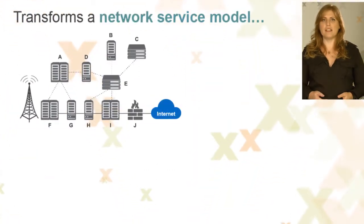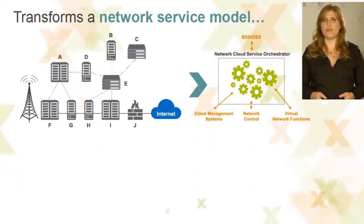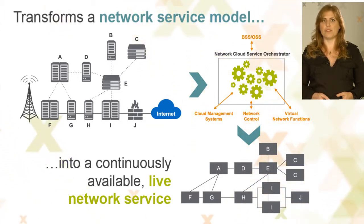The Amdocs Network Cloud Service Orchestrator, part of the new Amdocs CS9.2 release, continuously designs, fulfills, and assures network services from any virtual network function over mainstream cloud management systems and SDN controllers.